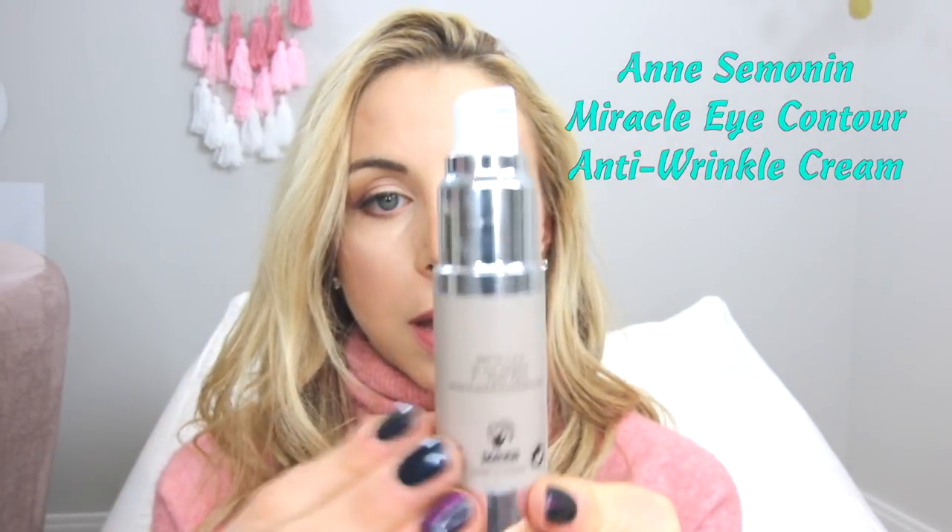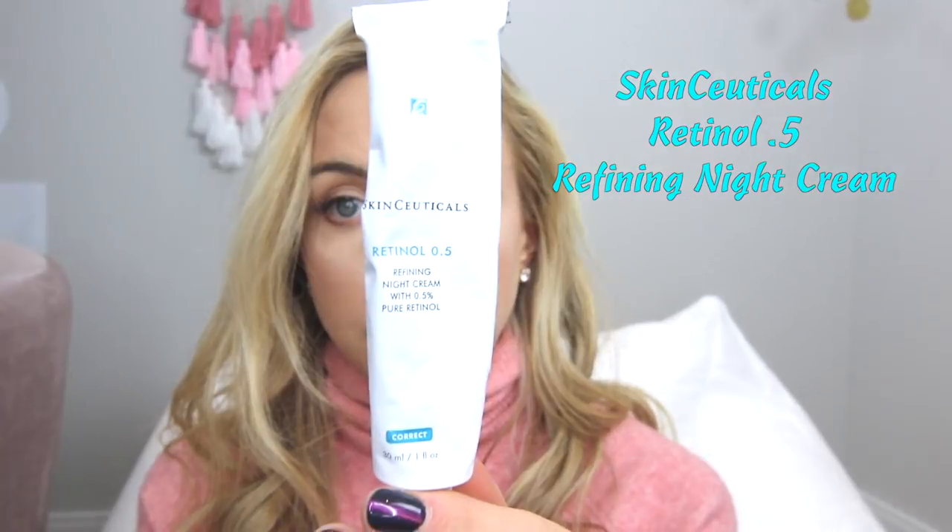Then there's this — I believe it's pronounced Samani — a miracle eye contour anti-wrinkle cream. My eyes are my weakness; the area right around here has been bothering me since basically birth because I have very thin skin. This isn't necessarily for bags under your eyes, but it's great for wrinkles and creepiness around the eye area, and I've noticed a really big difference. I apply it once or twice a day — just a very small amount right here.